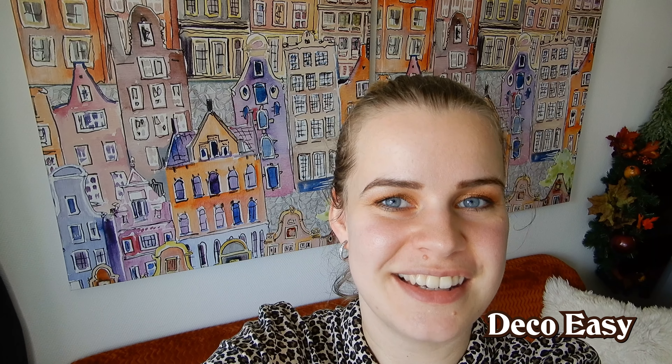Hey everyone, it is Diane here from DecoEasy. Thank you for stopping by to watch our video. I'm going to show you my home for the fall season. I hope you are just as enthusiastic as I am. Let's jump in and I will show you how I've decorated my home for the fall season this year.